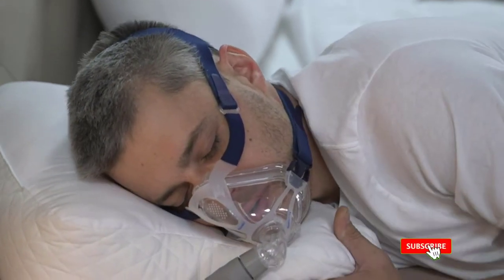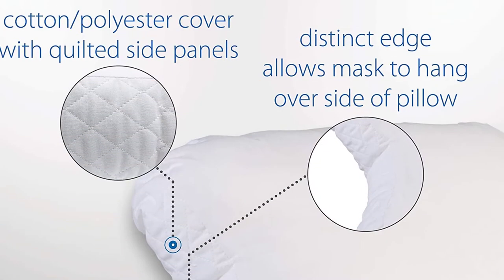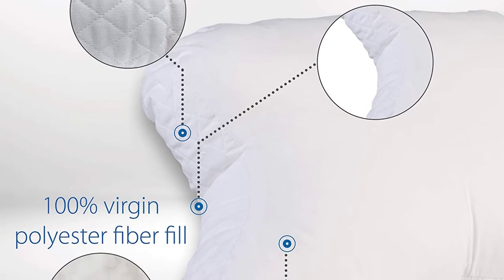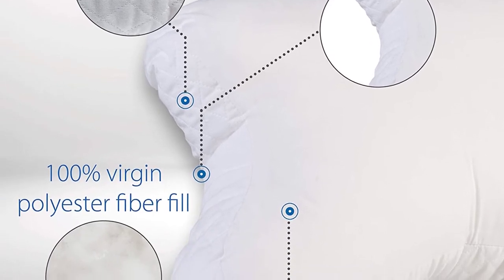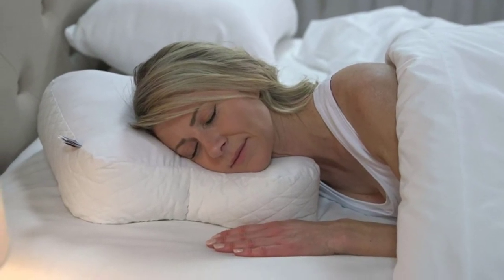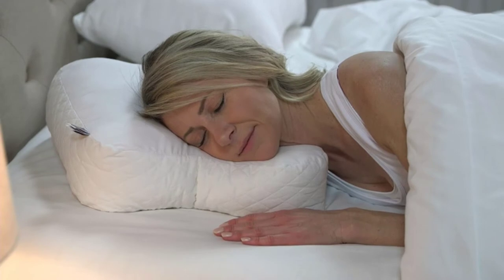The CPAP pillow is packed with high-quality, long-lasting, and durable memory foam created for continuous performance that never declines over time. You can enjoy more years of sound, peaceful sleep without buying new CPAP pillows. On the positive side, this is an outstanding choice of CPAP pillow for home and medical purposes, with a simple yet unique design.